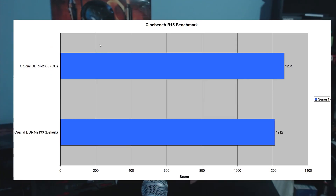Let's look at Cinebench R15, part of the Cinema 4D package. The Crucial DDR4 memory at 2666 megahertz managed to score 1264 points over its default speed score of 1212. So overclocking memory, especially in this benchmark, does prove to give benefits — that's a good thing. I'm not going to show the DDR3 benchmarks here because it would be comparing a 4-core versus a 6-core 12-threaded CPU, so that's not really going to show the actual memory difference.